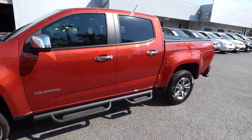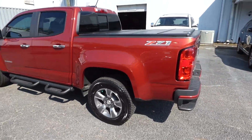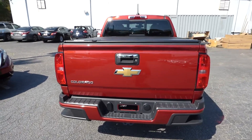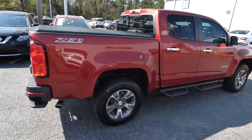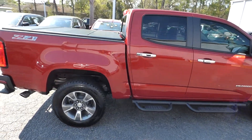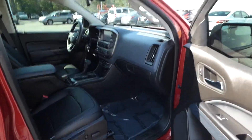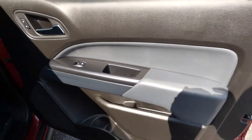Hey everyone, I'm here with our 2016 Chevrolet Colorado Z71. The vehicle has only 10,000 miles and will qualify for our lifetime warranty. Features include alloy wheels, running boards, bed liner, bed cover, remote keyless entry, remote engine start, leather interior, power locks and windows.